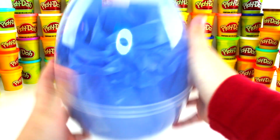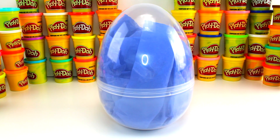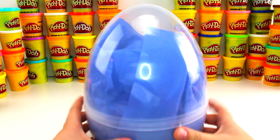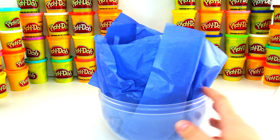Awesome, look at all these surprises we have in here! I'm gonna go ahead and clean up and be right back. All right everyone, I went ahead and cleaned up and now it's time to see all the surprises. I'm gonna go ahead and pop this open.